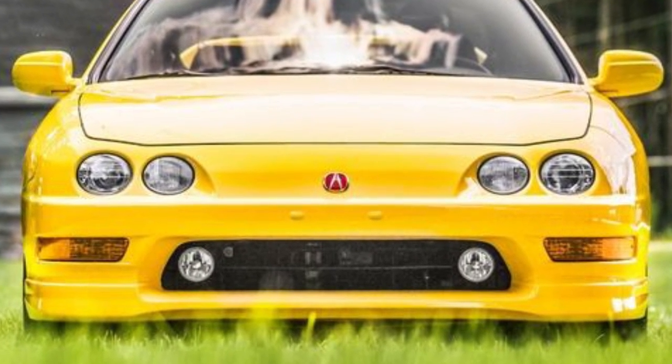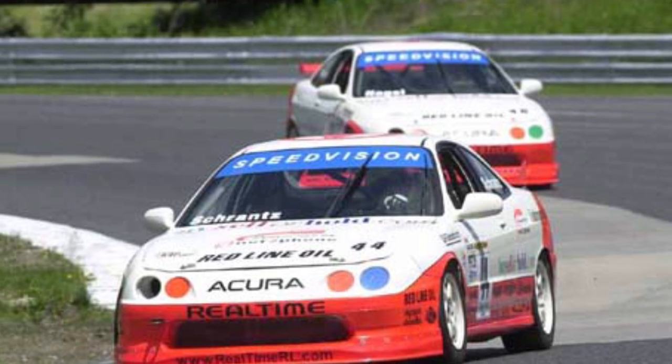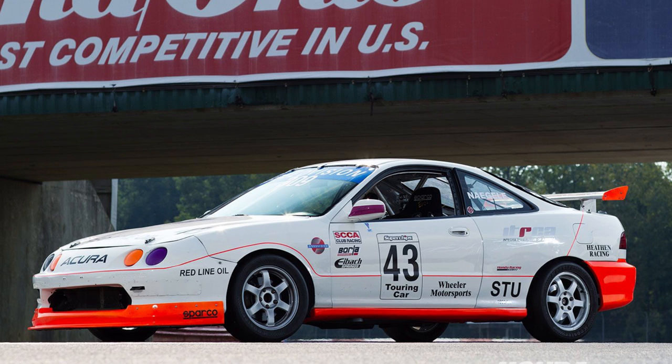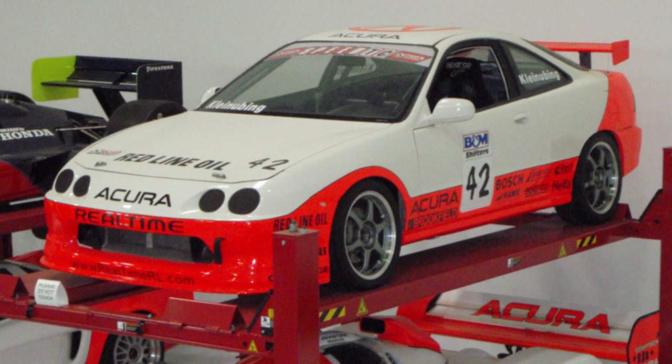Due to the engine engineering involved and low sales volume, Honda made a loss on every car sold, which may explain why there wasn't another Type R for a long time. The Integra Type R was successful in the World Challenge, where RealTime Racing transitioned to the Acura Integra Type R in 1997. RealTime drivers won championships with this model in 1997, 1998, 2000, 2001, and 2002. A winning example of the RealTime Integra Type R resides in the Honda Museum.